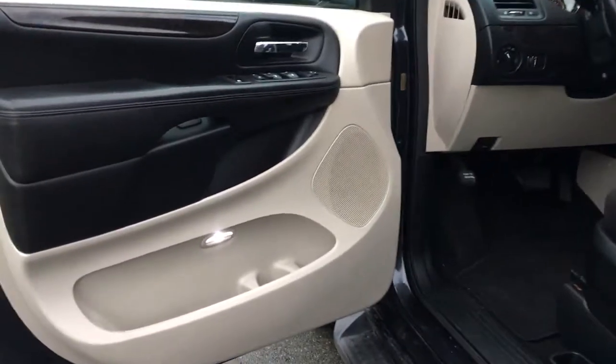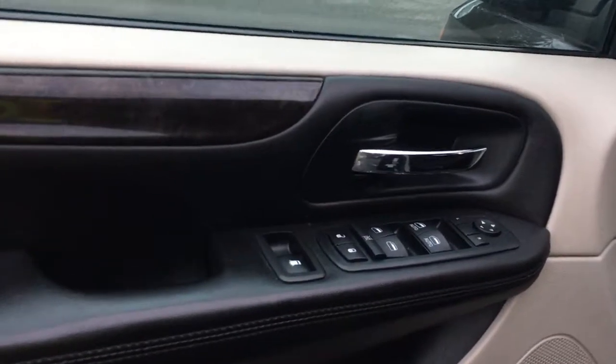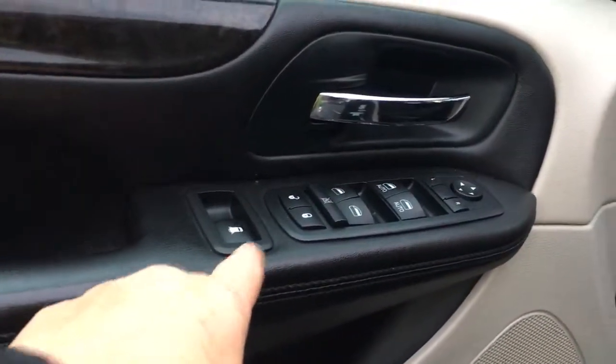There's storage and a speaker in the door, as well as lighting. You also have power locks, windows, and mirrors, and the controls for the back windows.